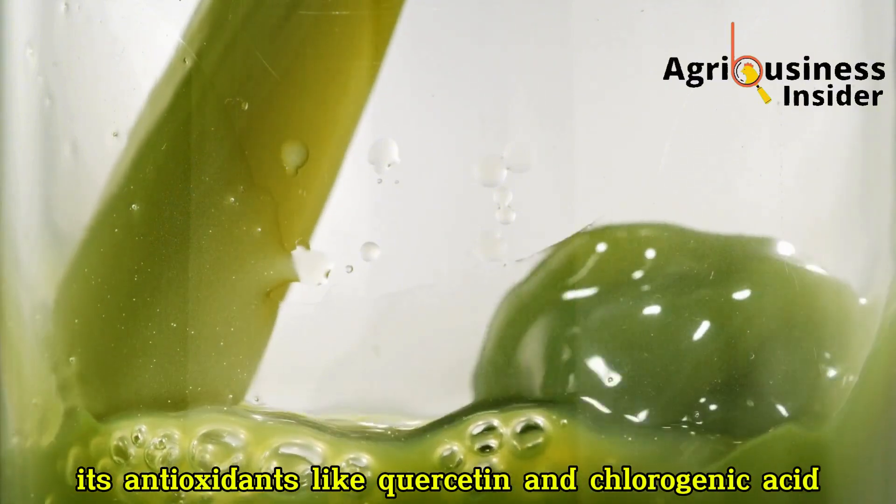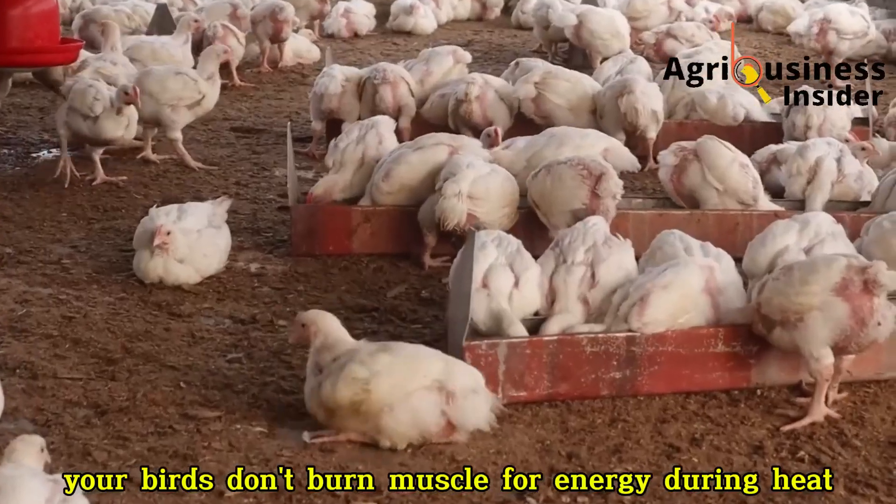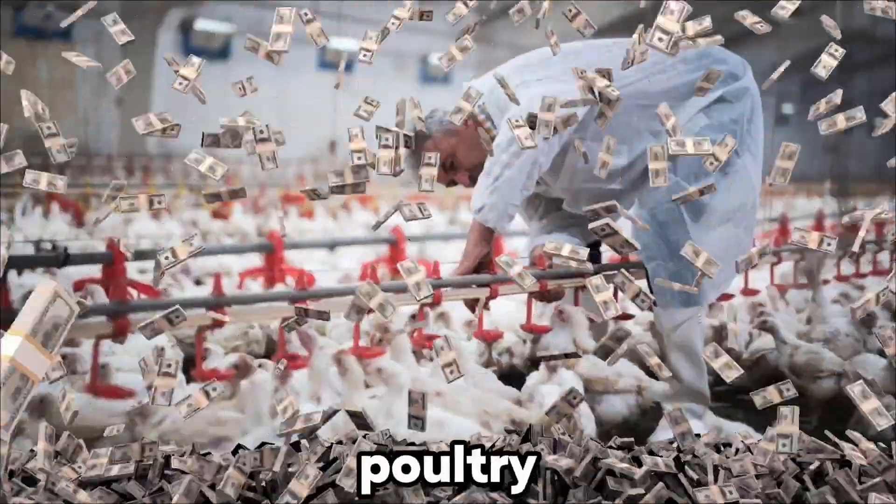Its antioxidants, like quercetin and chlorogenic acid, protect body tissues from oxidative stress, meaning your birds don't burn muscle for energy during heat stress or illness.